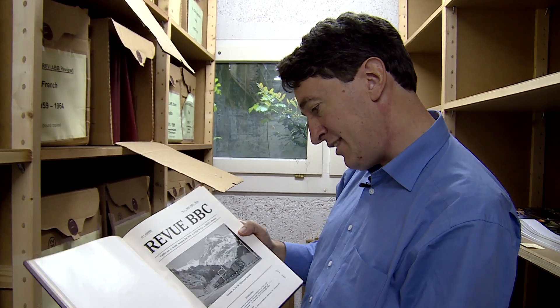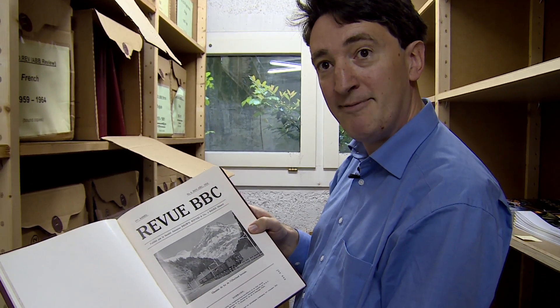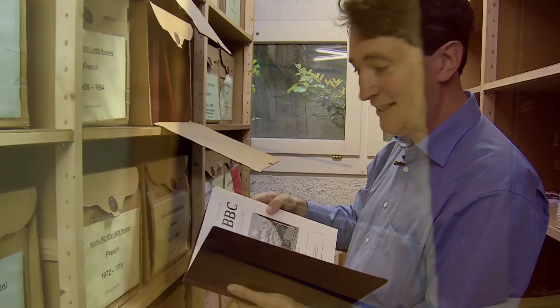It's actually interesting. I did some research into this train we can see here, and it was still in use until last year — just as old as the Review, still in use after 99 years. So that's just one little tribute to the sort of quality that we made.